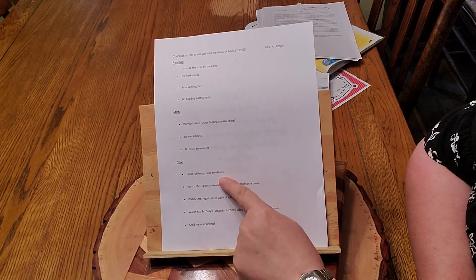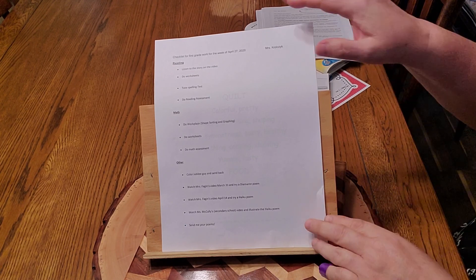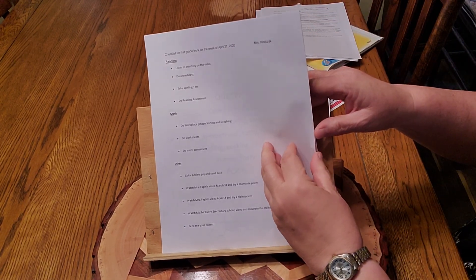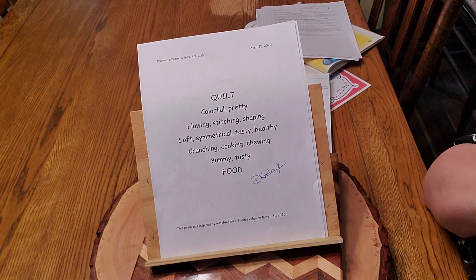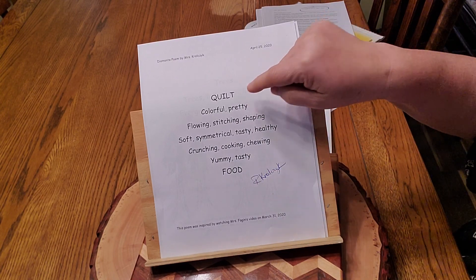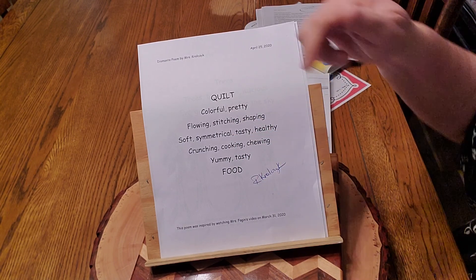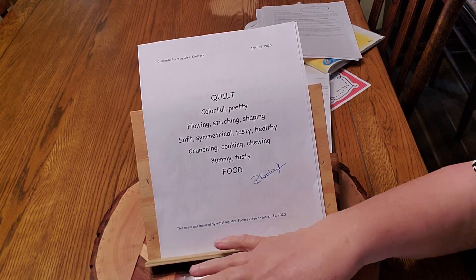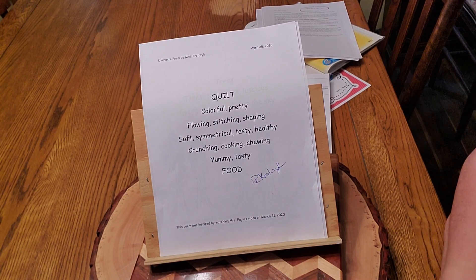So we have done reading, math, and color the Jubilee guy and send him back. Now here's a fun piece. I like to watch the other teachers' videos — the other day I watched Mrs. Fagan's video about a Diamante poem. And so I made one. She said to do two opposites, and I did quilt and food — because when you're hand quilting, you shouldn't be eating, so that's how I picked those. I labeled it "Diamante poem by Mrs. Kralchick" and gave Mrs. Fagan the credit: "This poem was inspired by watching Mrs. Fagan's video." That's something fun you could do with your parents, or just have fun coming up with words about one of your favorite topics.